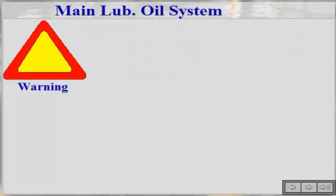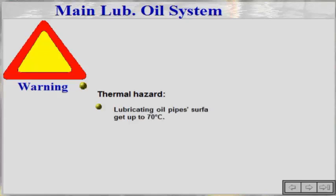Main Lubricating Oil System Thermal Hazard. During operation or just after the engine has been stopped, most of the engine will be hot. Touching the engine parts may cause burns. In this system, be especially aware of the following parts: lubricating oil pipes may get up to 70 degrees Celsius.